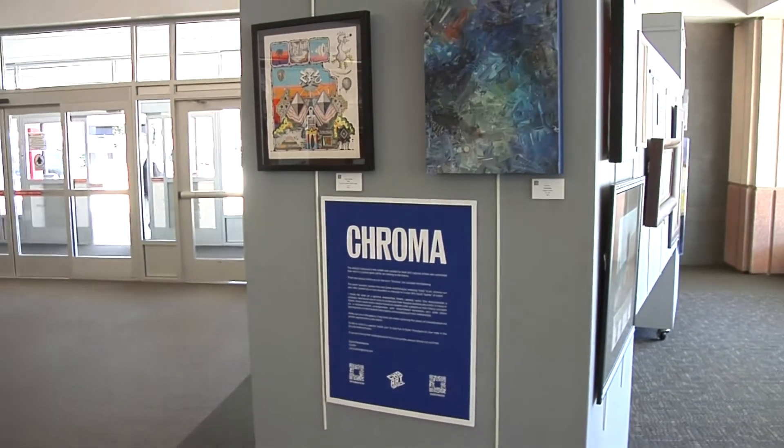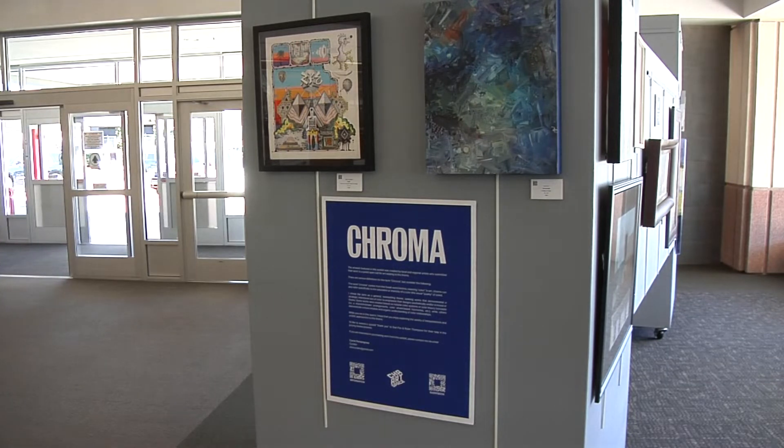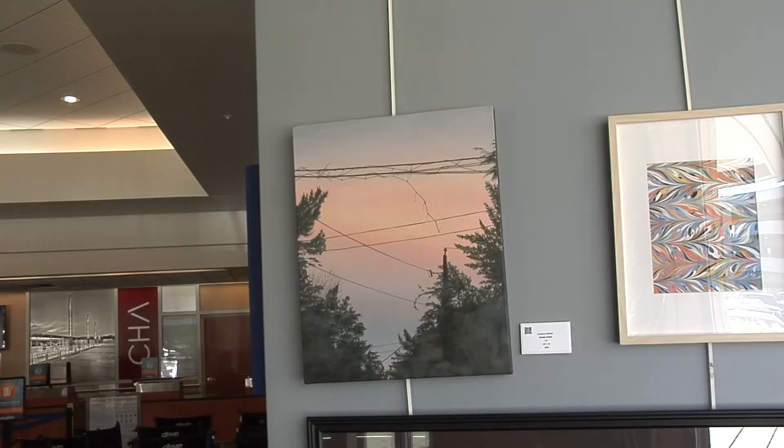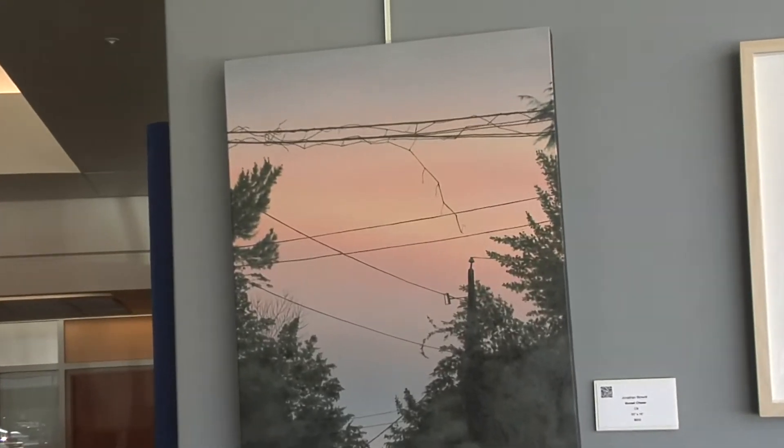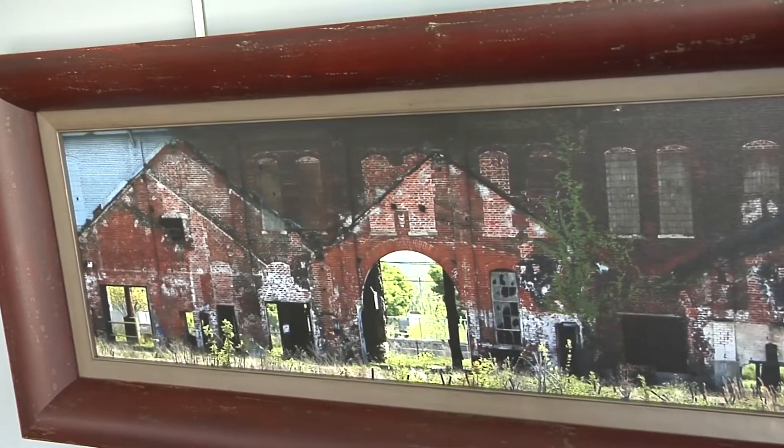All different types of paintings with various styles — this is actually a really interesting range of everything. There are some more realistic works of animals, there is abstract work, there is stuff that's more kind of industrial with buildings in it — all kinds of things that kind of appeal to everyone.